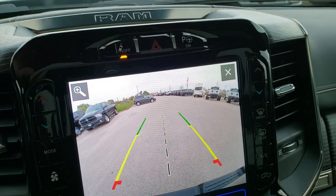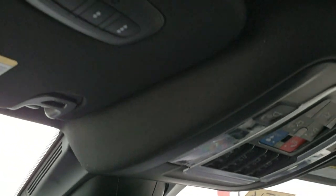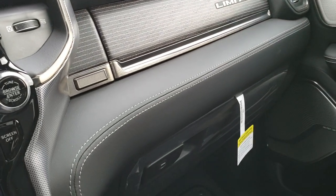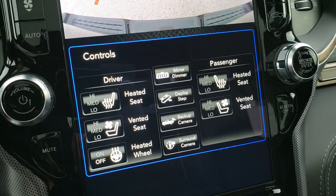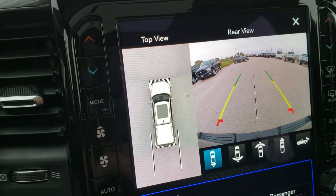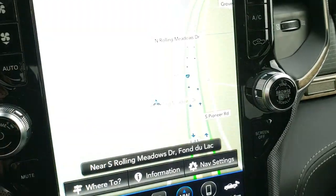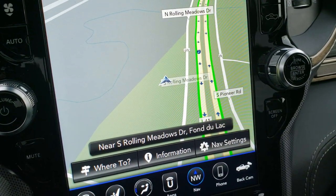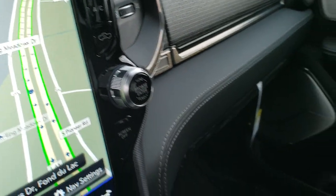Up here you have your lane departure warning and perpendicular and parallel park assist, plus the wood grain trim and Harman Kardon logo. You also get your HomeLink buttons and the power sunroof slash vista roof. Really a good looking truck inside and out — optioned out exactly how I think anybody would want it. Nothing was spared. You've got heated and cooled seat buttons, heated steering wheel button, surround view camera, cameras all over this truck, and you can turn the step bars off. AM/FM, SiriusXM, Android Auto, and Apple CarPlay capabilities.